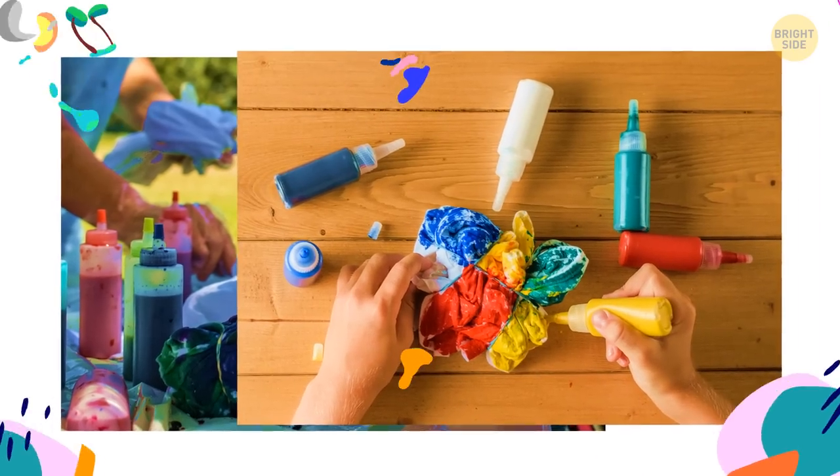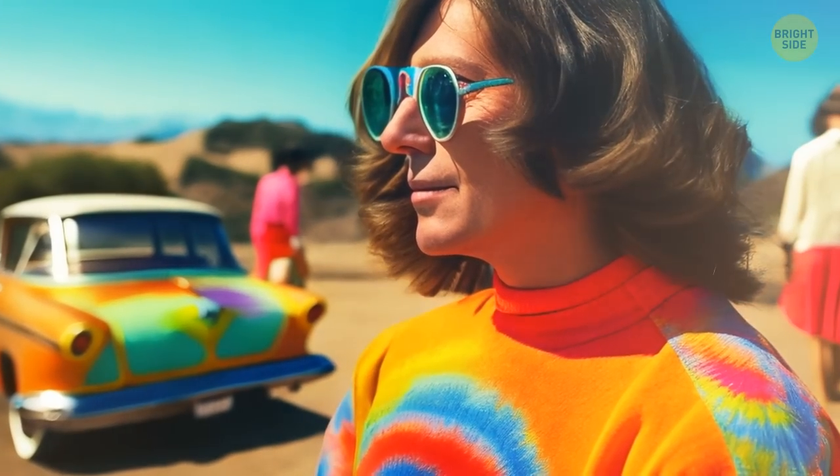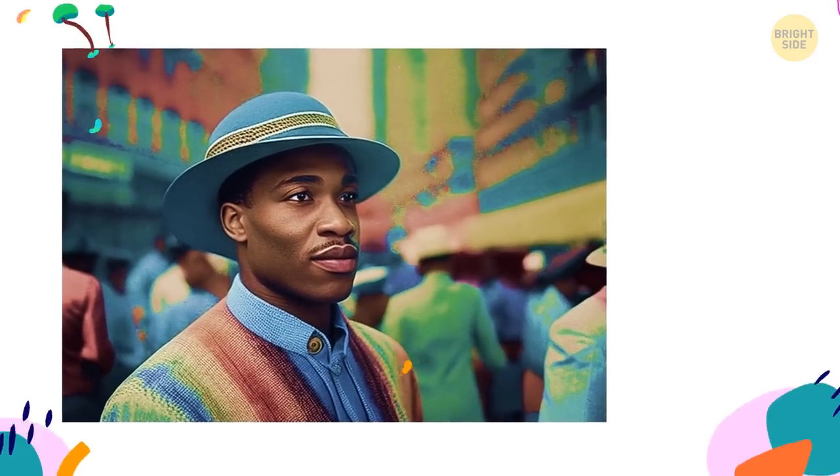The technique has stayed pretty much the same — we only changed the colorants to make it easier. By the way, tie-dye got popular in the US way earlier than the 60s; it first rose in popularity around the 1920s and 30s as it was a cheap and efficient way to decorate homes and clothes.